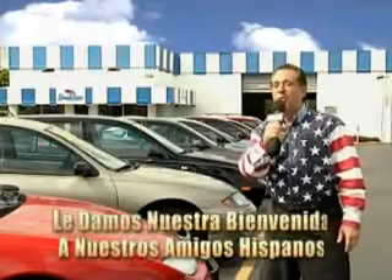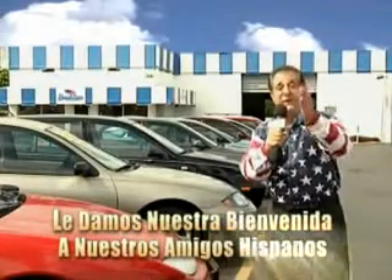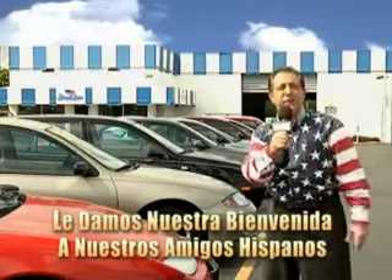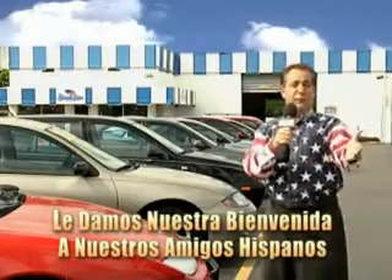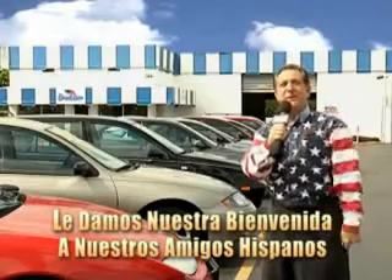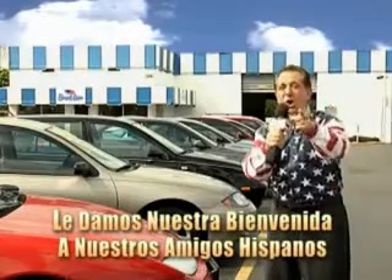Welcome to Beach Cars Incredible Parade of Values, where we price to sell. You want to buy late models for less? You've heard of one-price pricing, blue book pricing, warehouse pricing, and wholesale pricing. But for well over 40 years here in Palm Beach County, you've got Beach Cars pricing.